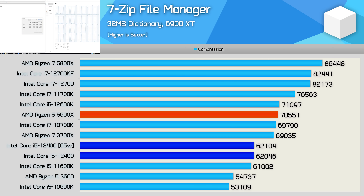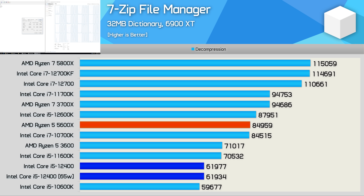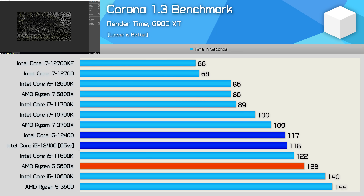Moving on to the 7-zip file manager test, the 12400 manages to slightly edge out the 11600K, though compared to the 5600X it was 12% slower and 13% slower than the 12600K — a very good result given the price difference. For the decompression test the 12400 was only able to edge out the 10600K, making it 12% slower than the 11600K and almost 30% slower than the 5600X. The Corona benchmark sees the 12400 delivering exceptional performance, taking 117 seconds to complete — 9% faster than the 5600X despite being 26% slower than the 12600K.